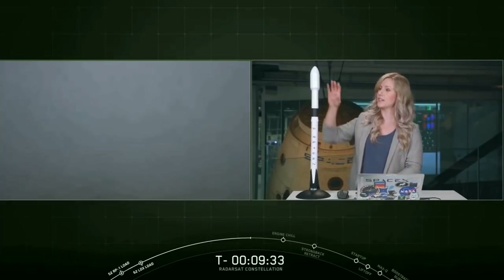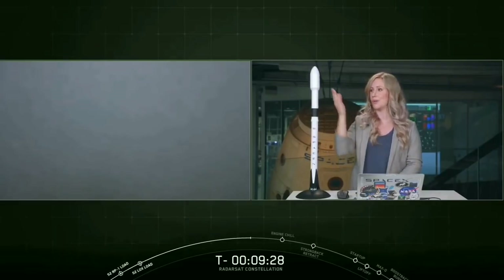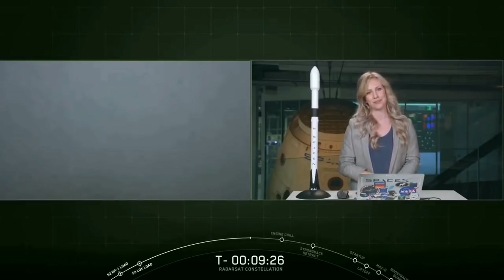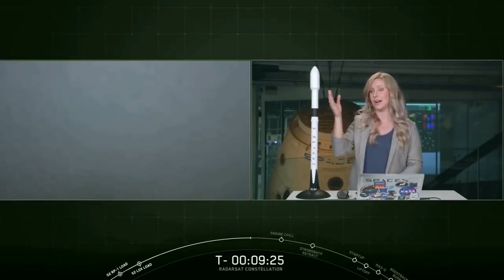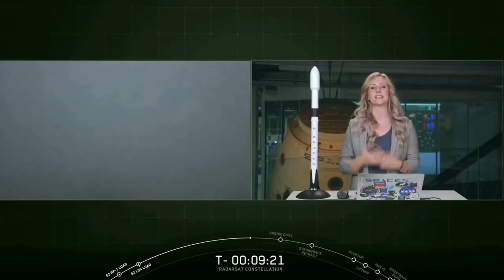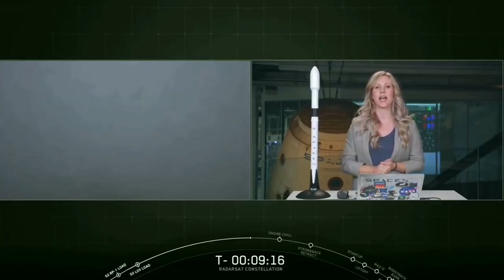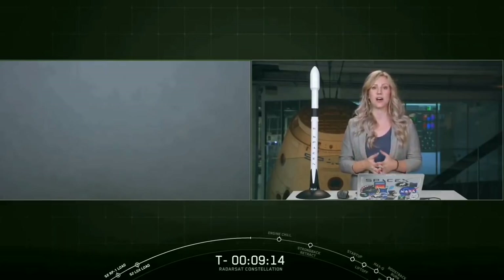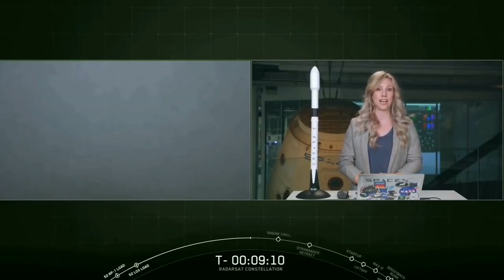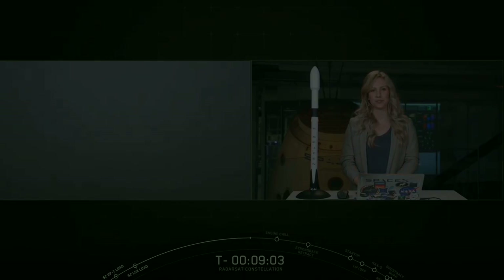Those satellites are safely enclosed inside of the 17-foot diameter payload fairing, which is the pointed cone at the very top of the rocket. This portion of the rocket helps protect the payload from aerothermal loads, heating, and contamination during ascent. Once we reach the vacuum of space, we will jettison the fairing as the second stage continues on its journey to orbit. Because our recovery vessels are currently at the Cape, we will not be attempting to recover the fairing halves today, but it is something that we will continue to pursue on future missions.